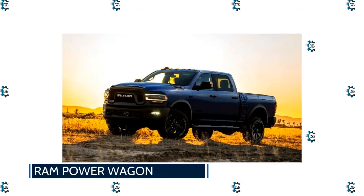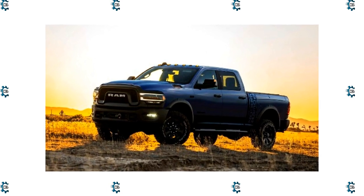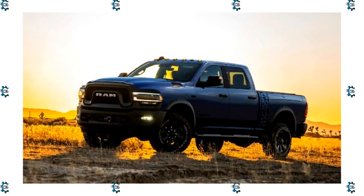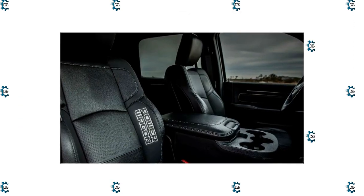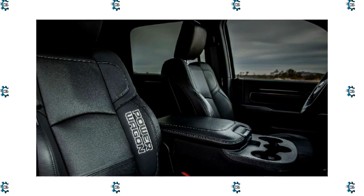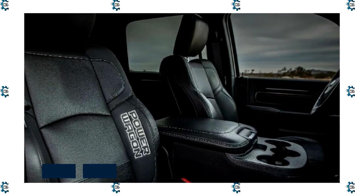Ram Power Wagon: Whether you opt for the well-equipped Power Wagon from the factory or start with the 2,500 Tradesman and then add the Power Wagon package, you're getting a lot of truck for your money. There simply isn't another three-quarter ton pickup that can do all the things the Power Wagon does, let alone this well.